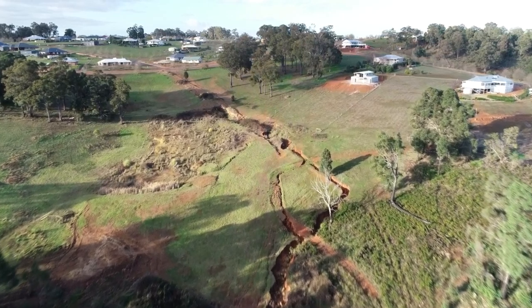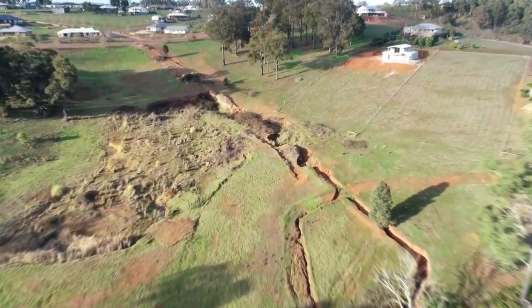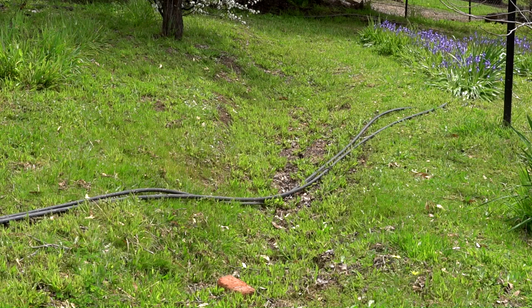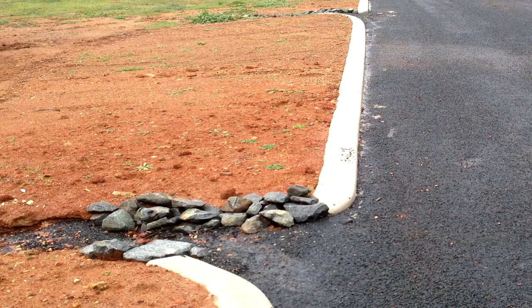Long slopes allow runoff water to gain speed and erosion potential. We can break slopes into sections with contour banks, grade banks, and swales, and use cut-off drains beside roads and tracks.